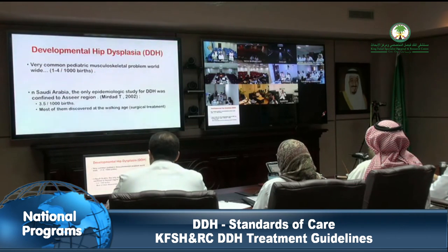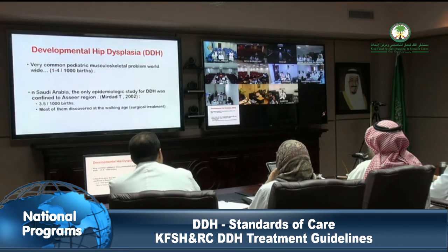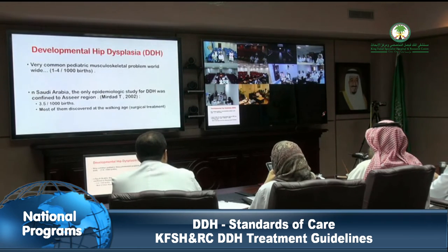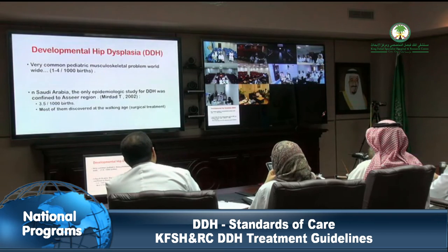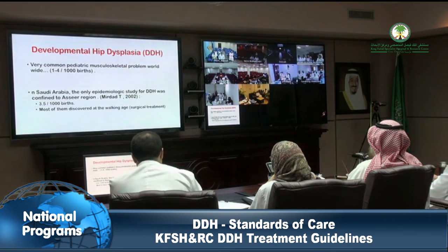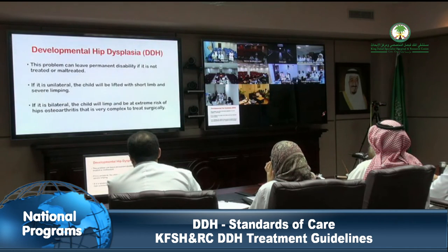DDH management after 1 year: Generally speaking, DDH treatment above 1 year of age is surgical, with some exceptions. The surgical treatment of DDH at KFSH-NRC, as published in the literature, consists of: adductor tenotomy, hip open reduction, pelvic osteotomy (Dega type with allograft interposition), and femoral osteotomy with shortening and derotation. Treatment will be tailored individually according to the age and severity of DDH.